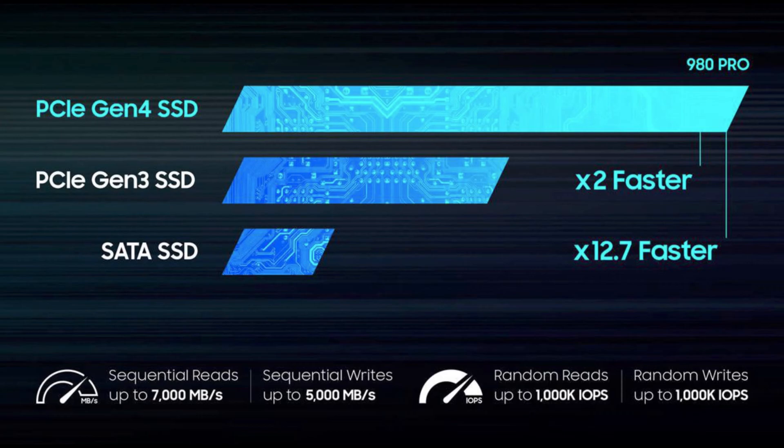Let's look at this chart from Samsung. Because this is PCIe 4th Gen 4.0, it's faster than the previous 3rd gen — it's two times faster than PCIe 3.0. And it is 12.7 times faster than a SATA SSD. Just imagine how fast it is compared to your standard hard disk drive.